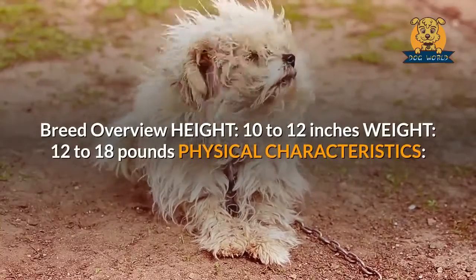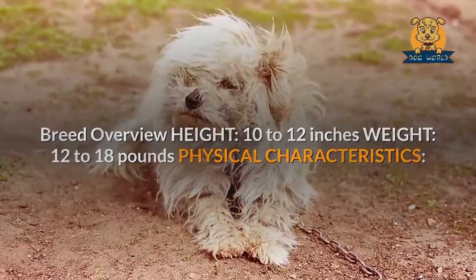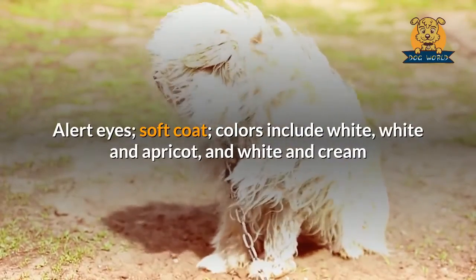Breed overview — height: 10 to 12 inches; weight: 12 to 18 pounds. Physical characteristics: alert eyes, soft coat; colors include white, white and apricot, and white and cream.